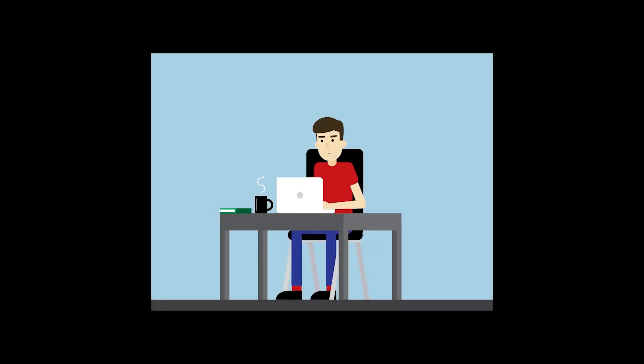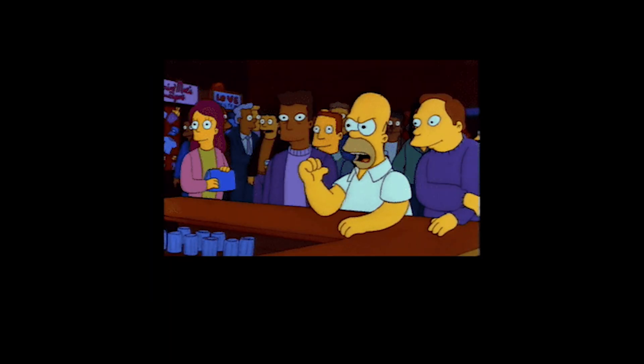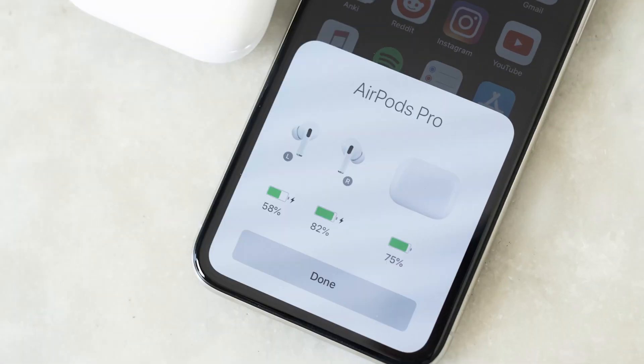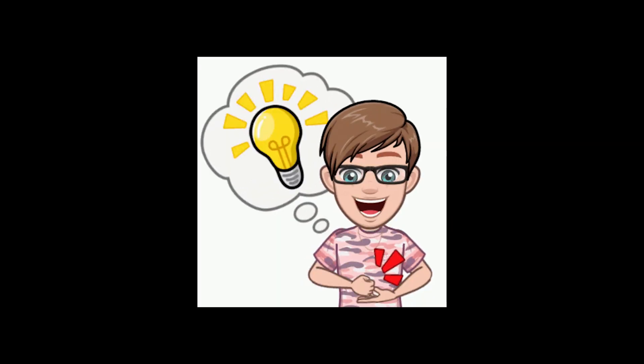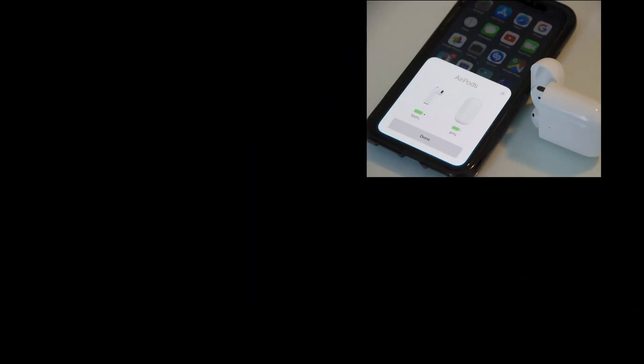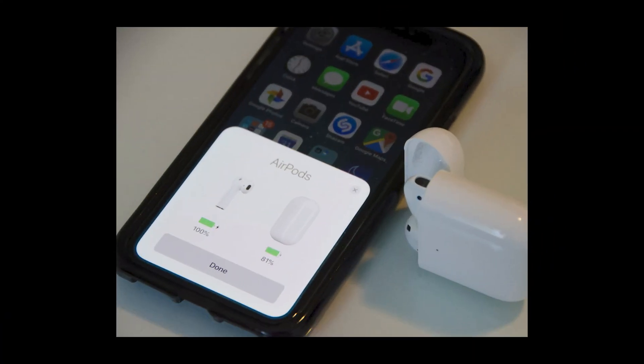Hey buddies, how is it going? Today in this video, let's see some troubleshooting issues on AirPods. That is, after updating to iOS 15, many users have complained that the AirPods Pro pop-ups don't appear on their iPhone. It's really annoying. I found some solutions to fix it, and I'm gonna share those solutions and show how to fix the AirPods Pro pop-ups not showing issue on iPhone.